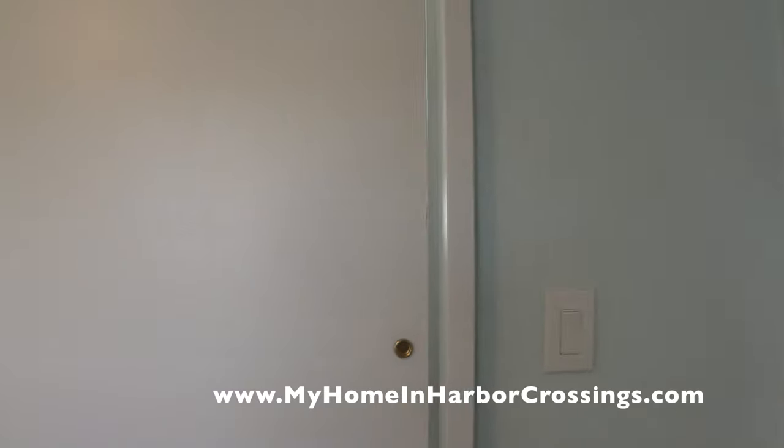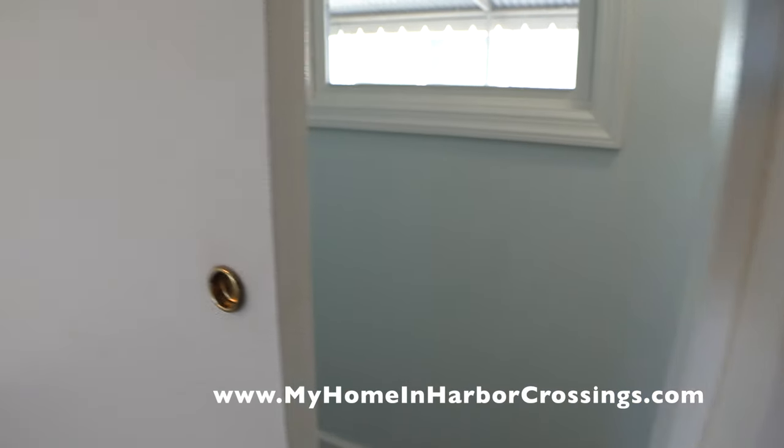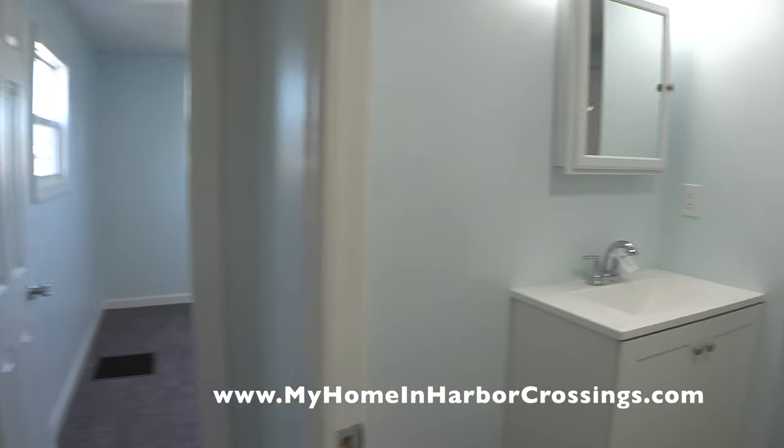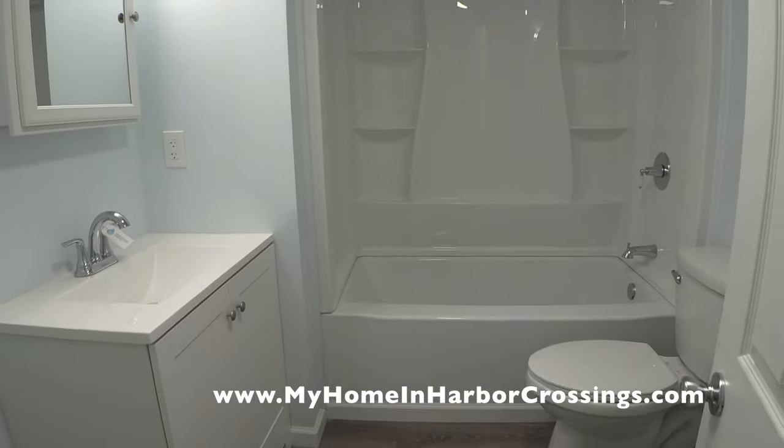Like the back door in the hallway took quite a while. There it is. Now we're going to take a peek into the bathroom.